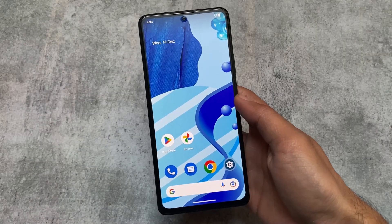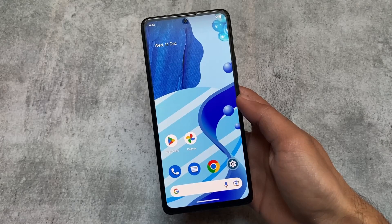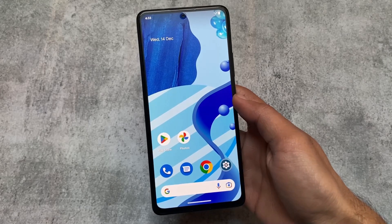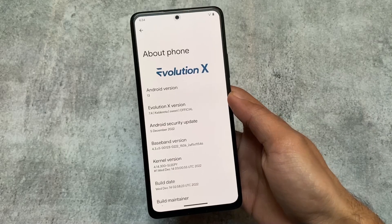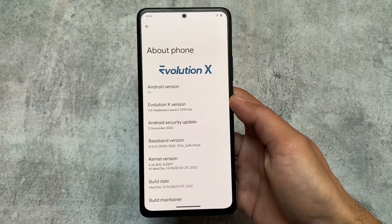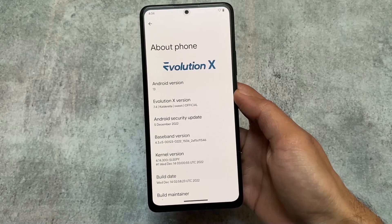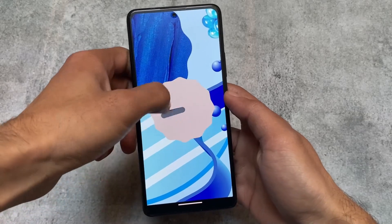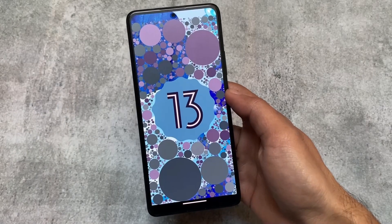After a long time, there's a new update — Evolution XOS version 7.4 is here with the December security patch. It doesn't include any major changes, but the changes which are included, I will talk about in this video. This is Evolution XOS version 7.4, officially available for some devices, based on Android 13 with the December security patch.